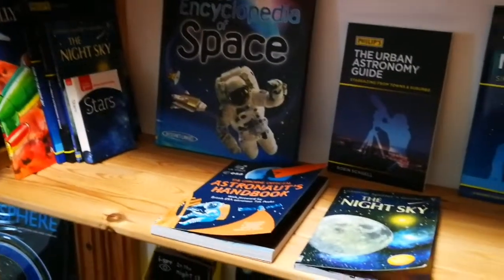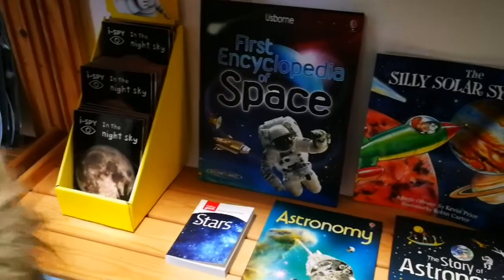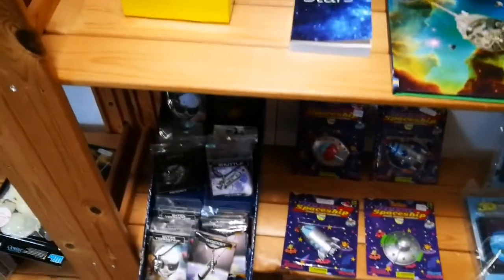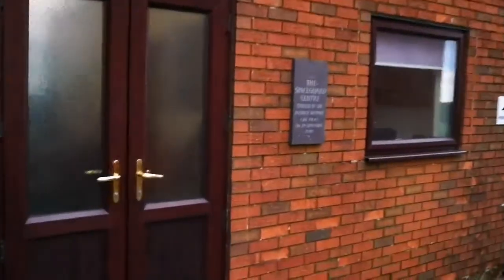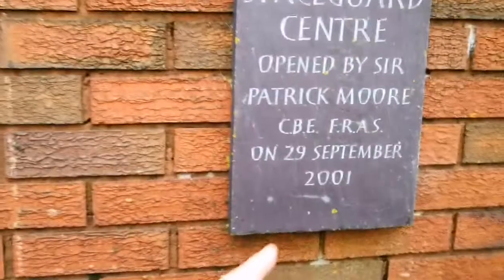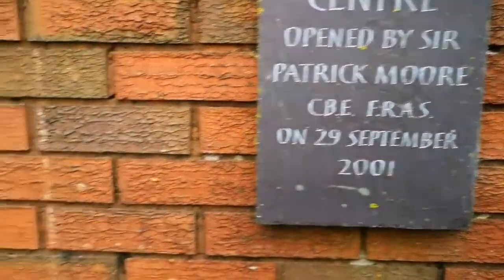I'll just finish up looking at this night sky display. After shopping, we are now going to the Space Guard Center, opened by Sir Patrick Moore CBE, Fellow of the Royal Astronomical Society, on 29 September 2001.